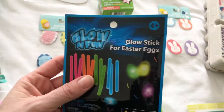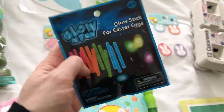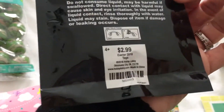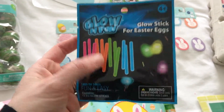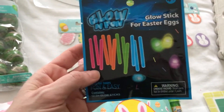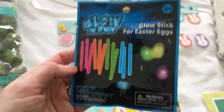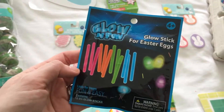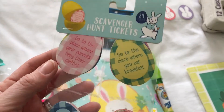I had bought these last year at Hobby Lobby — I think they were $2.99 — and I got them for half off. I could do a night egg hunt with these but I've never had a chance to do it, it's just so busy. You could also use them in eggs in the bathtub — just a couple of ideas.